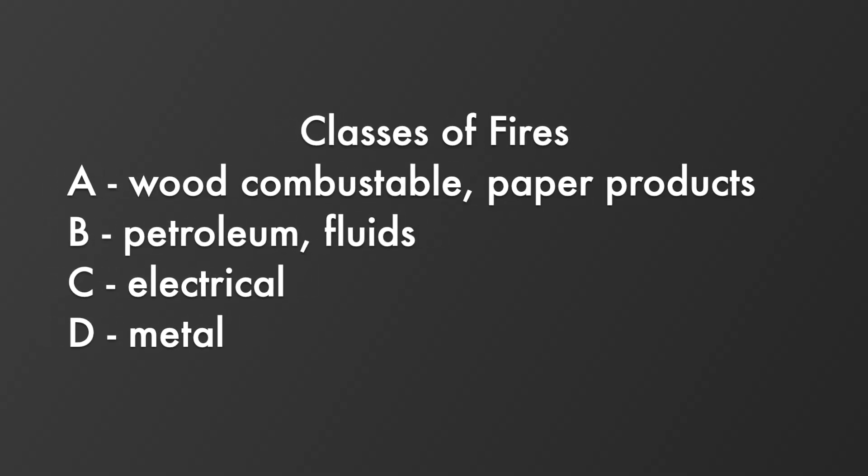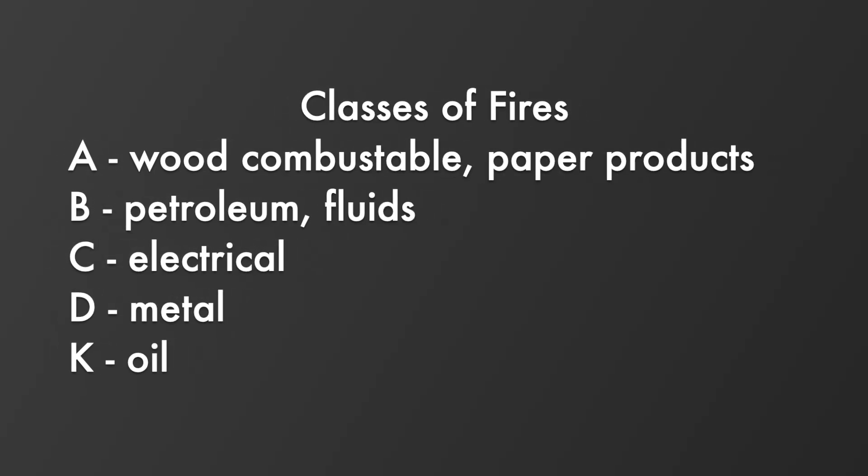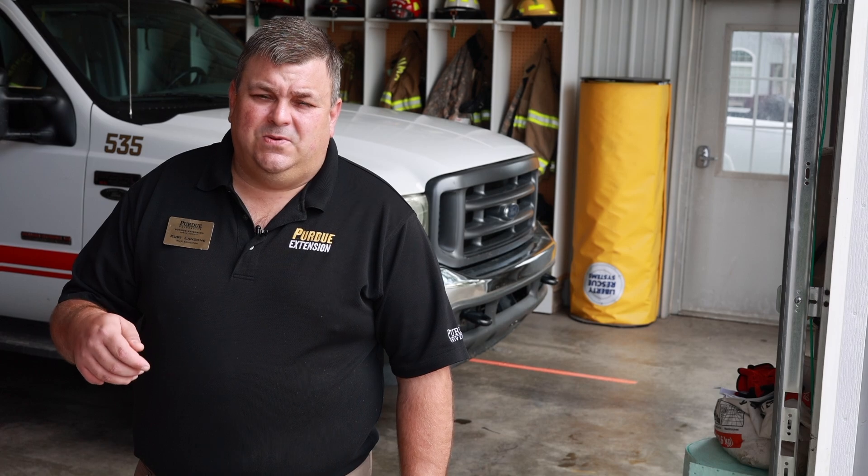Class D fires involve metals — such as sodium and other metals that can burn when they reach a heat source. Class K fires are those fryers, turkey fryers, and things of that nature that we experience around our houses, and those require a special extinguisher to put them out.